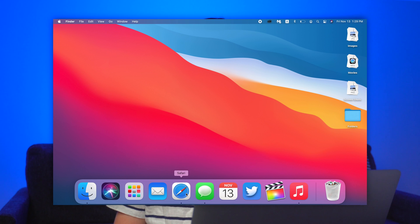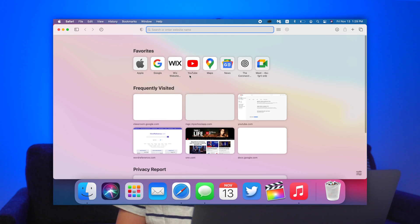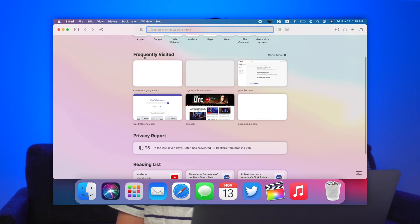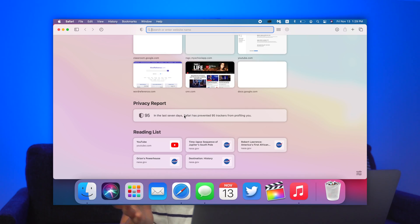All of it is redesigned so it looks modern, really nice, and very fresh — and it feels like it's going to stay fresh for a while. My next favorite feature is the Safari redesign. I've always been on Chrome because I thought Chrome looked better and Safari just didn't look good. But now Safari looks so much better, and all the apps in the Apple suite look so much better. There's a whole new UI, and you can see your history, frequently visited sites, and your privacy report. In the last seven days, Safari has prevented 95 trackers from profiling you.